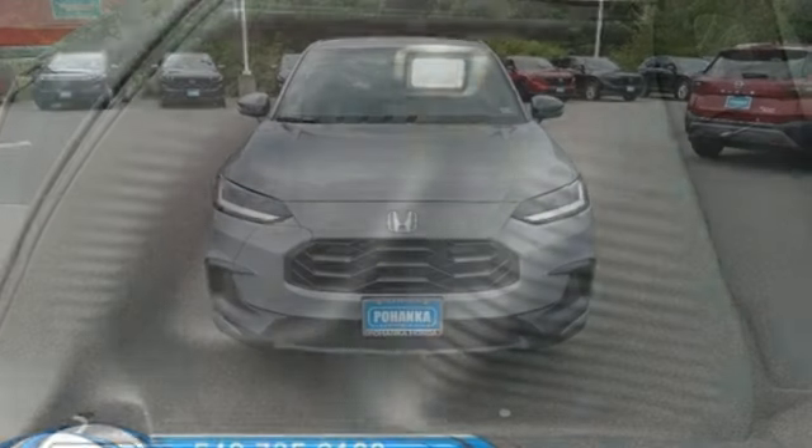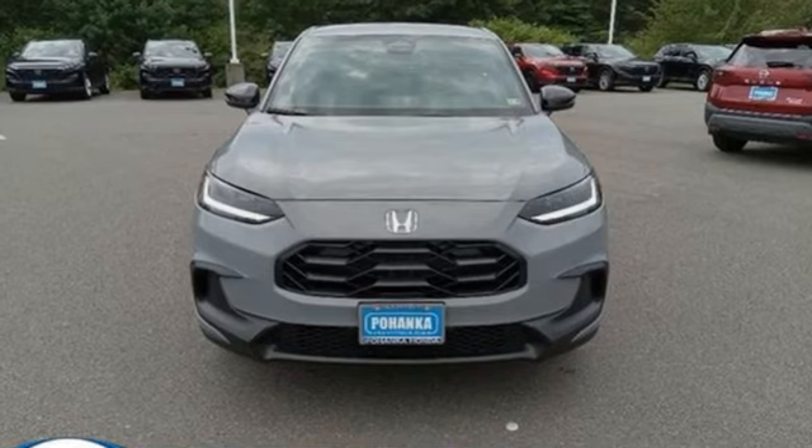Honda has a world-renowned reputation for reliability. Experience it for yourself today.